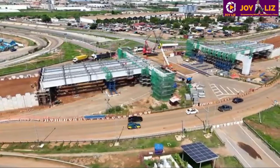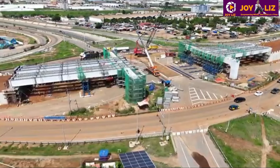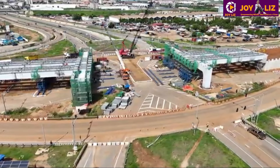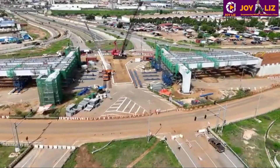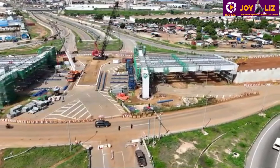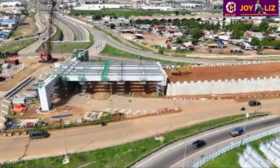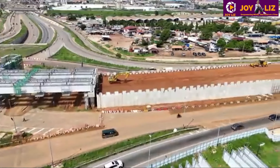Hey guys, hope you're doing well. Thank you for joining — we are back with another update. This is the first video on the Tema Roundabout Phase 2. Today I'm going to cover all the dimensions of this project: who is responsible, who are the contractors, how much it costs, and how long it's going to take. Stay tuned and watch the video to the end.